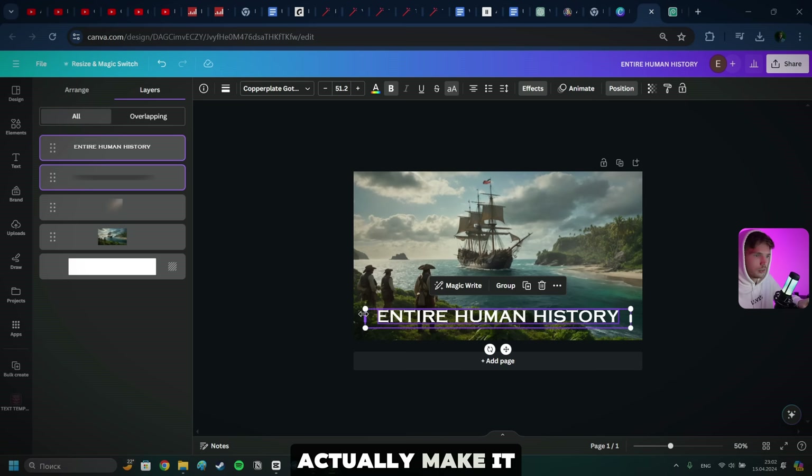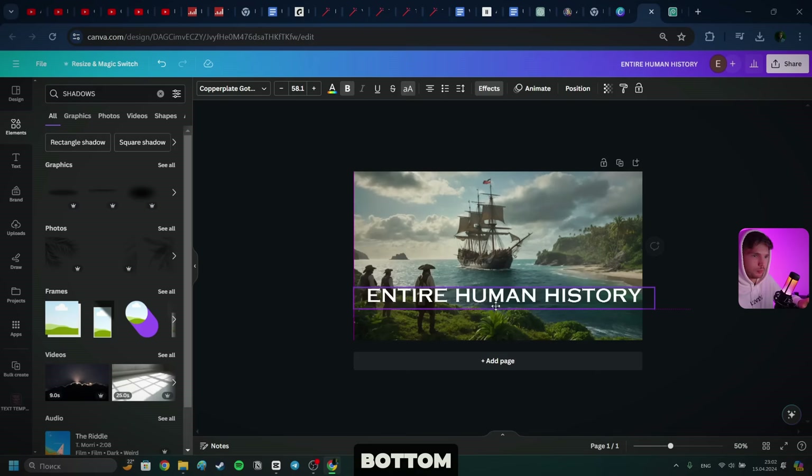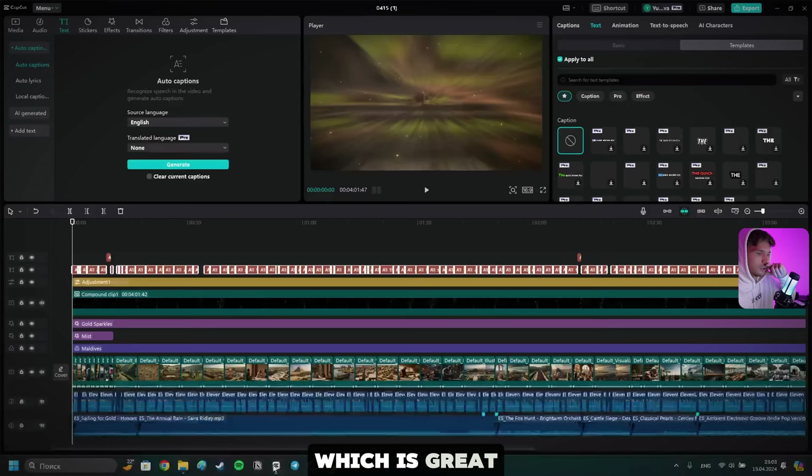Let's select the two and make it bigger — the size of the whole thumbnail. Position it at the bottom. Now let's just download it and have it ready to go. We already have our thumbnail, which is great — that was super quick. Now our captions are ready. We just also need to quickly edit the captions and our video is pretty much done.